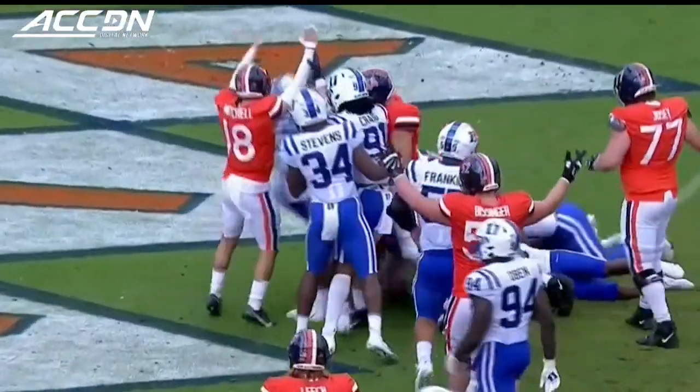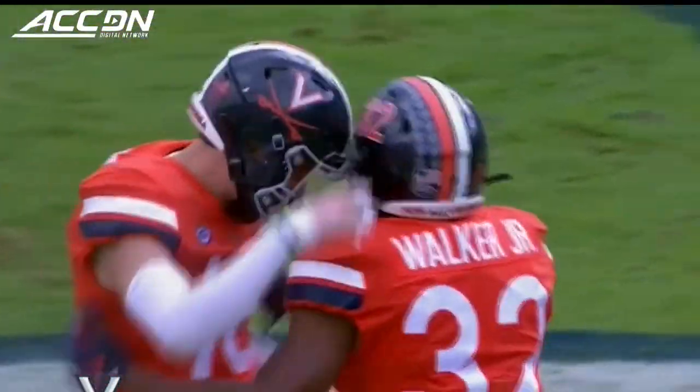Trying to ram it into the end zone! Brownie Walker Jr. from two yards away!